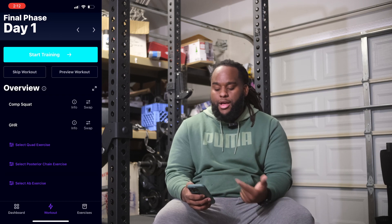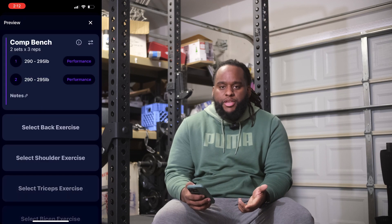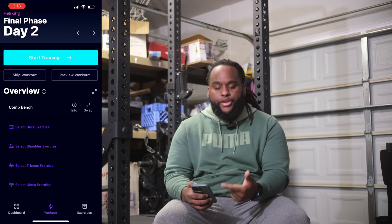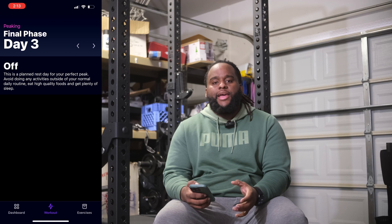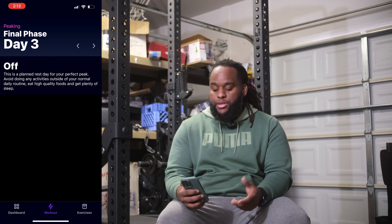Moving over to day two of the final phase, it's just giving me my normal bench press. There will probably be another couple of days where you're going to see specifically scheduled off days — I believe it's trying to control and regulate the rest in between workouts but also make sure that we're recovering properly.